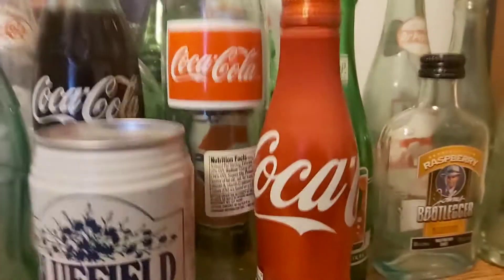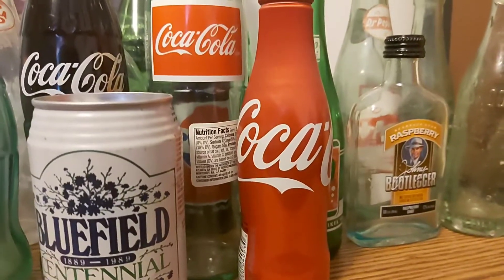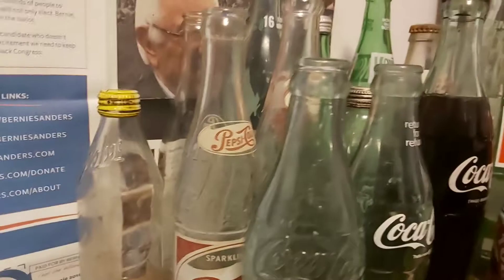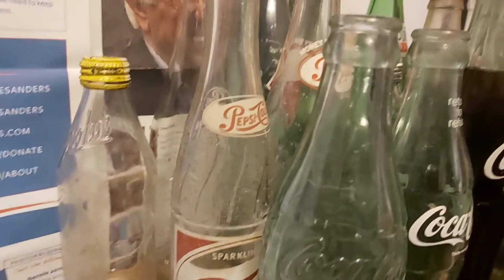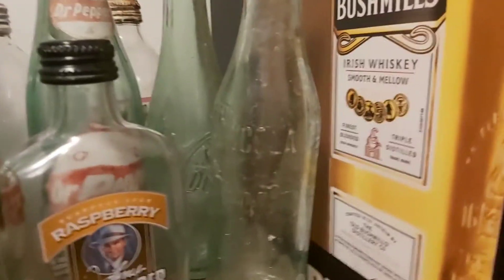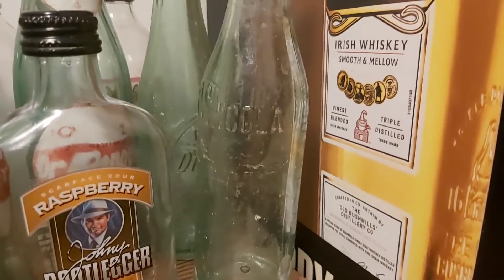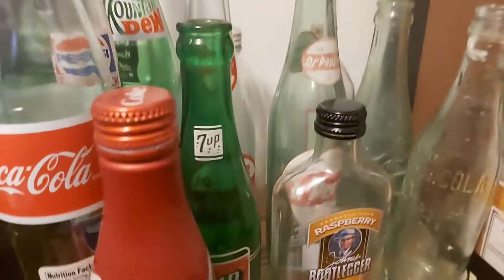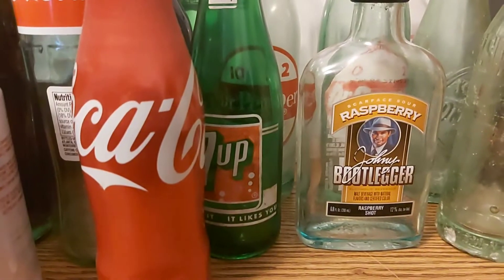This is the first bottle I ever collected — it's a 2011 Christmas Coke bottle. I also got a couple of other new Pepsi bottles. I got these online. This is a 1959 Pepsi bottle, a 1920 Pepsi bottle from the 20s. I got a 1957 Dr. Pepper and a 1959 7-Up.